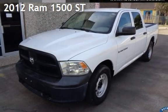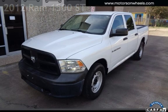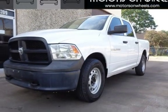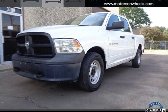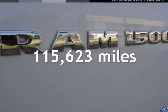Presenting a pre-owned 2012 Ram 1500. This four-door truck has an eight-cylinder, 4.7-liter V8 engine, with four-wheel drive, and an automatic transmission. This Ram has less than 116,000 miles on the odometer.